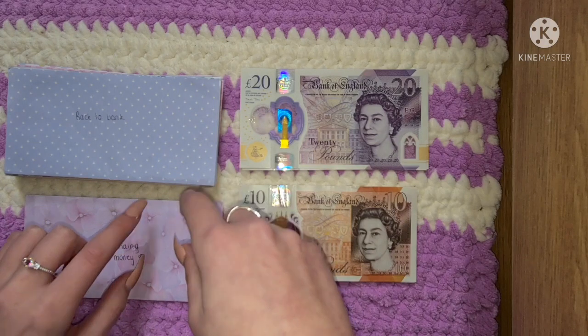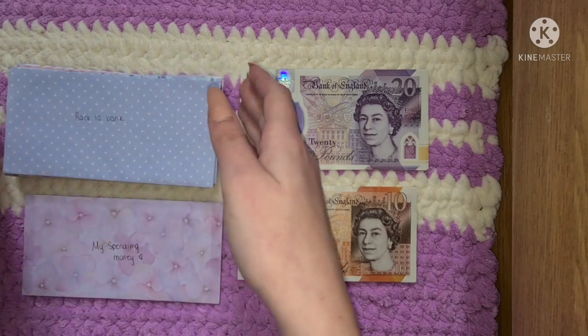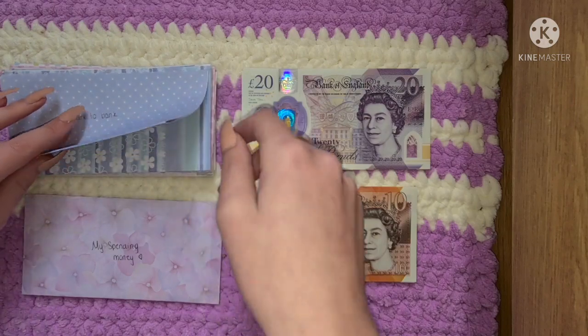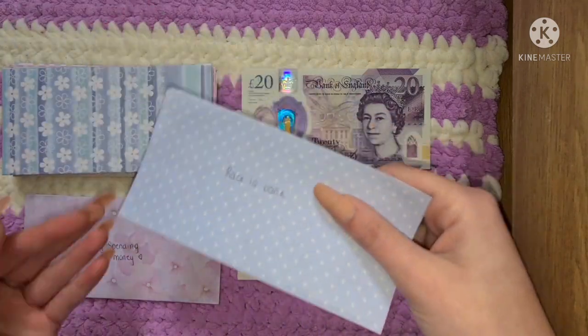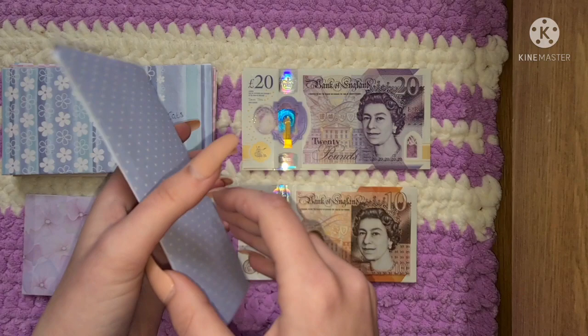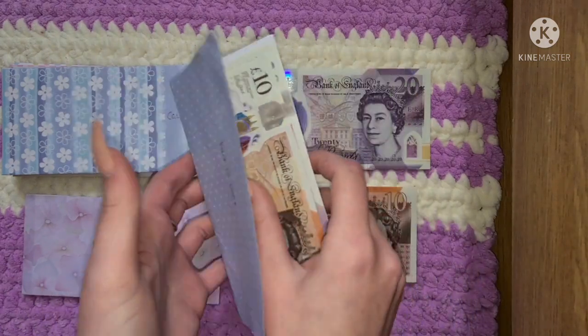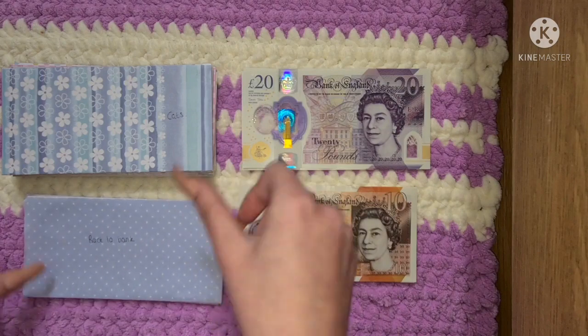Apologies if my voice sounds a bit funny or if I go a bit out of breath — I've actually got Covid again for the second time, so please bear with me. My back-to-bank envelope has £30 that just needs to go back into the bank from where I've bought stuff on my card.